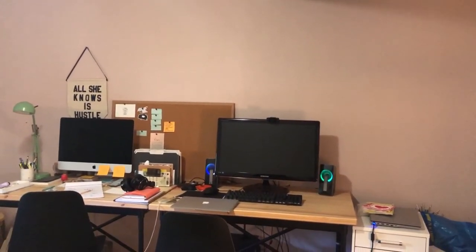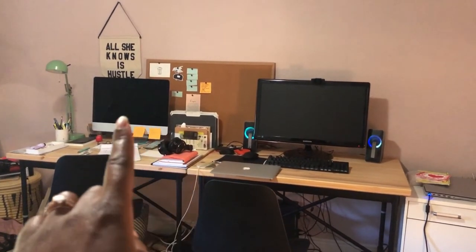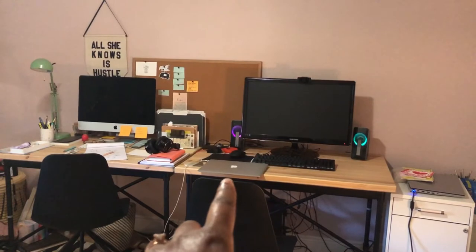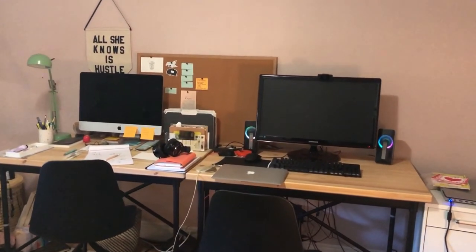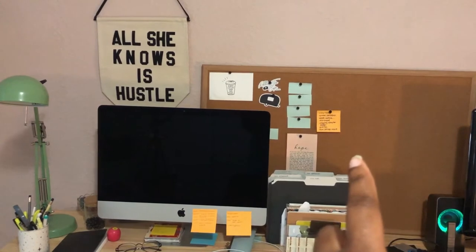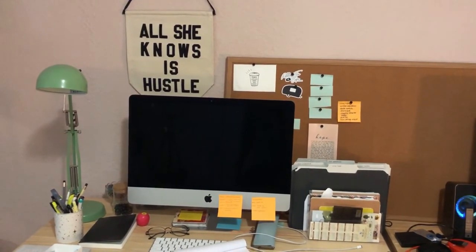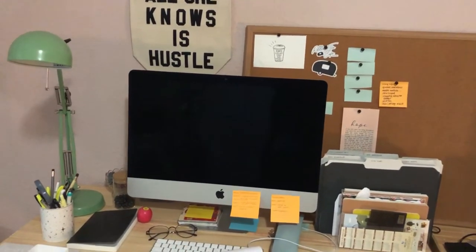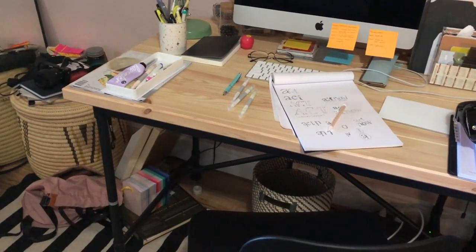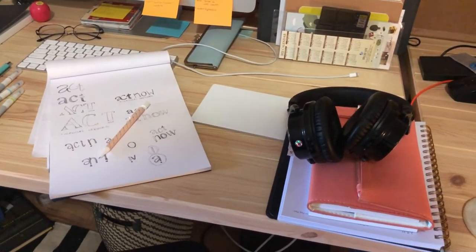All right, time for the realistic home office tour. This is our current setup — we have two desks. This one is mine and then the one on the right is Jonathan's. That laptop is also mine, which is what I use when I'm working from the sofa or outside. Here is my desk. I have this bulletin board that I want to add more inspiration to, but there isn't much there yet. I also have my computer and some sketches I'm working on.